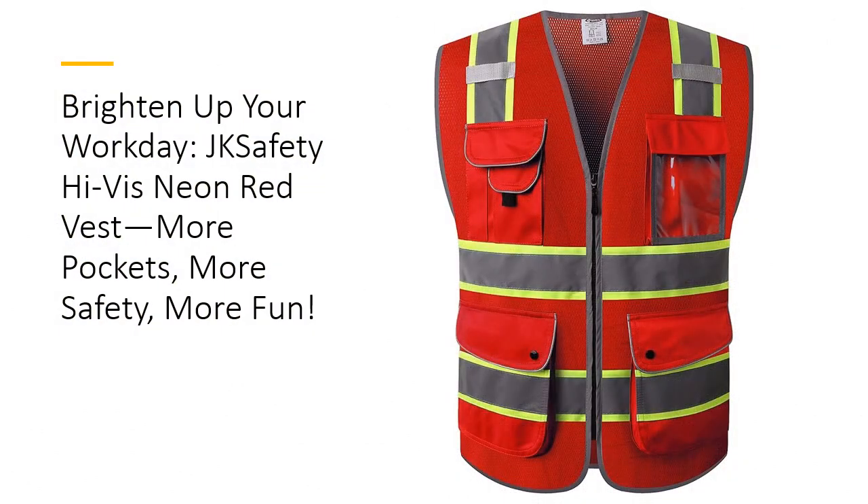Tired of blending in while working in hazardous conditions? The JK Safety 9-Pockets High Vis Neon Red Safety Vest is your ultimate safety sidekick.